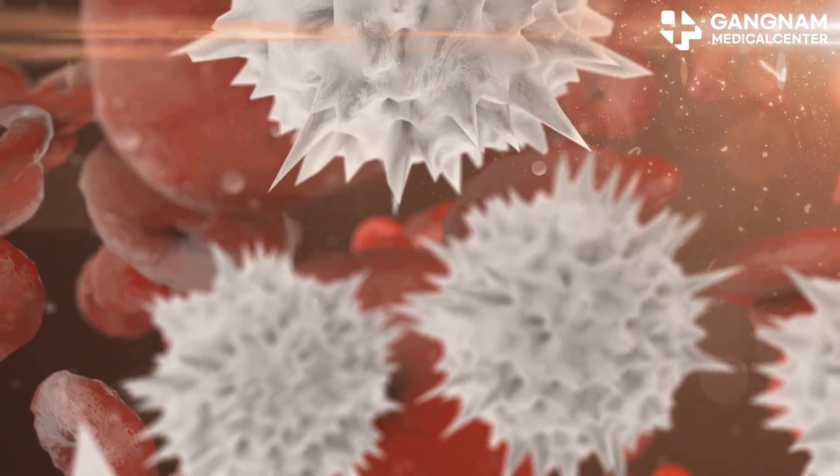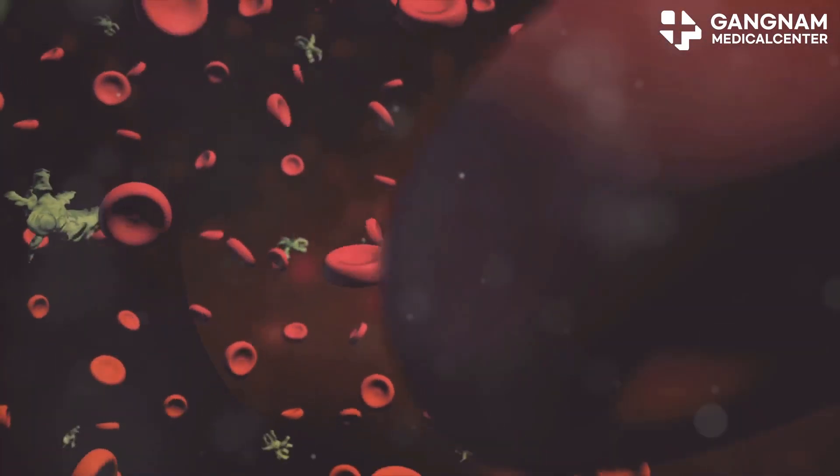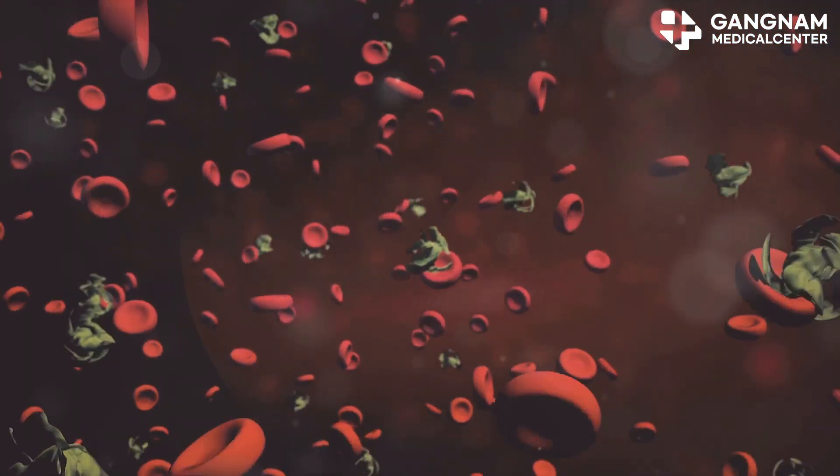Speaking of inflammation, stem cells are pros at keeping it under control. They inhibit those inflammatory mediators that cause redness, swelling, and pain. This helps prevent excessive NK cell activation, which can sometimes damage your own tissues.